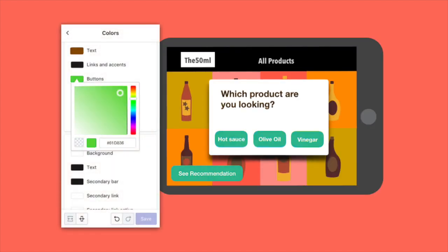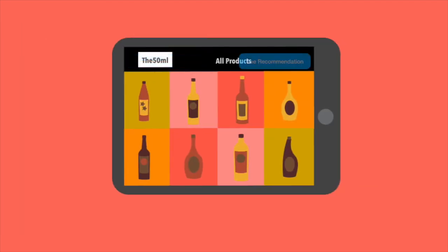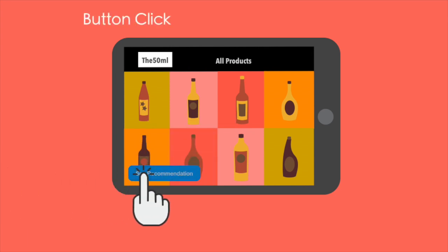The theme matches your online store and is customizable through the theme editor. You can also change the location of the main button and its size too. There are three ways to start the preference questions.